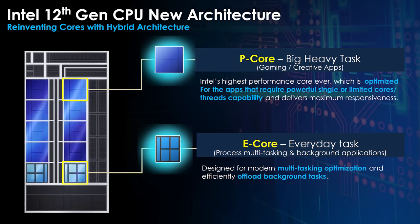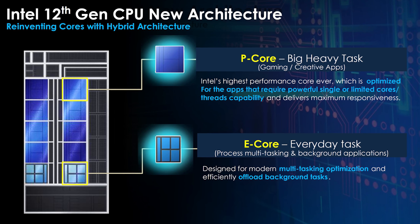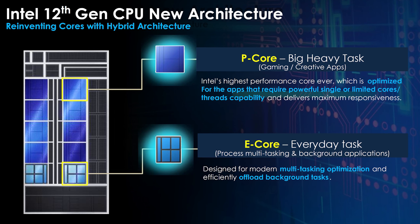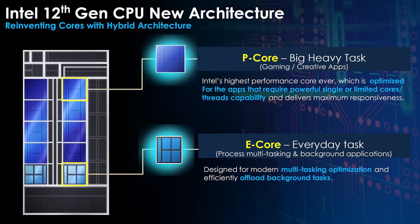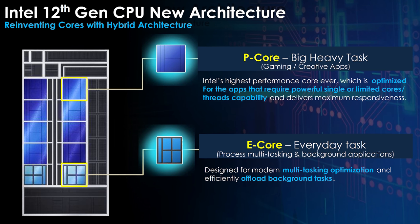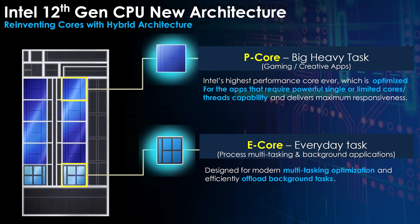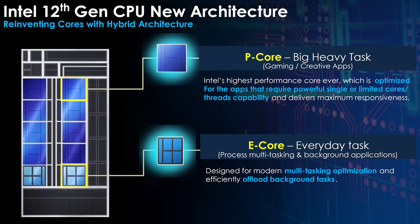Just before we get to the specs, here's a quick rundown on Intel's new 12th gen hybrid architecture. Basically the processors now have both P and E cores. P cores, or performance cores, are basically regular cores as we've had before with hyperthreading, while the new E cores, or efficient cores, are smaller lower-powered cores that can handle less important background tasks, and these do not have hyperthreading.